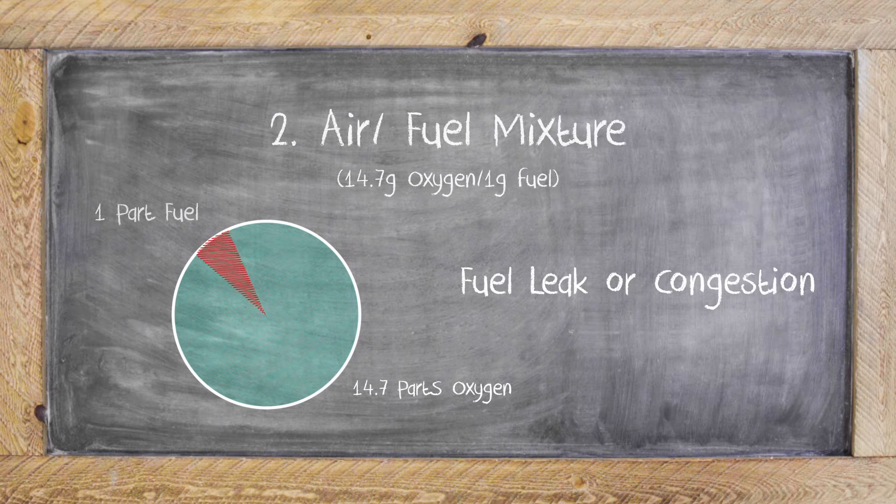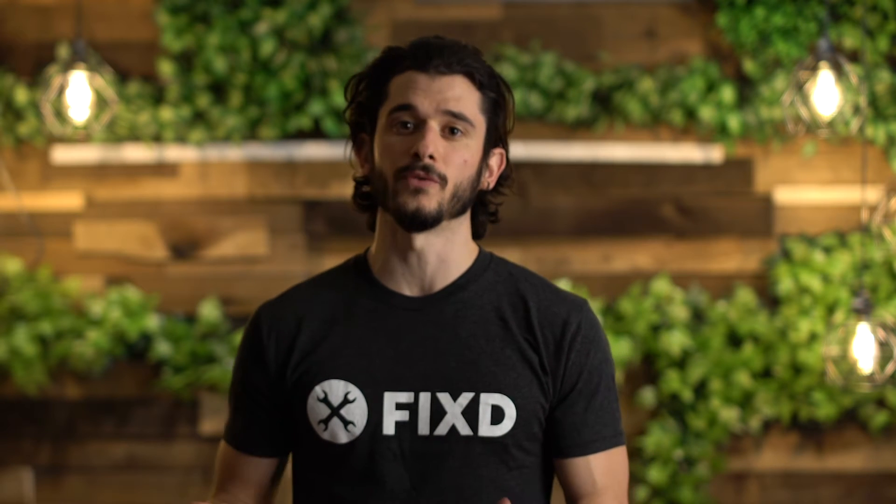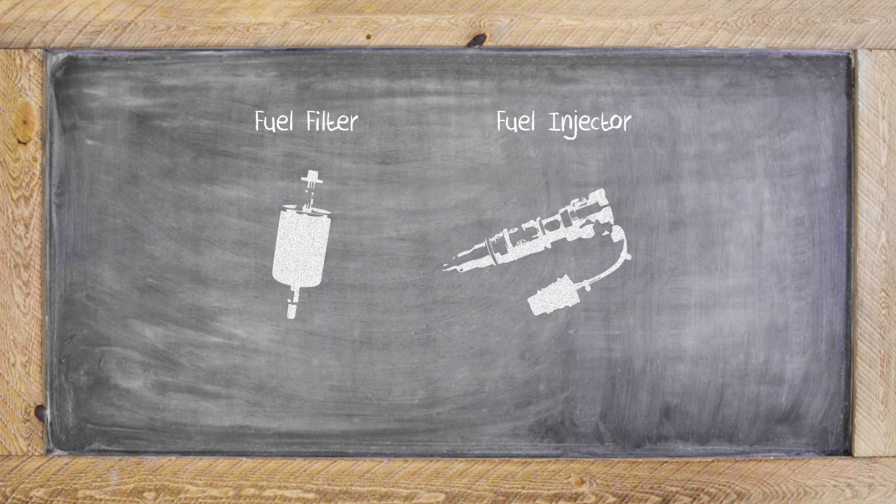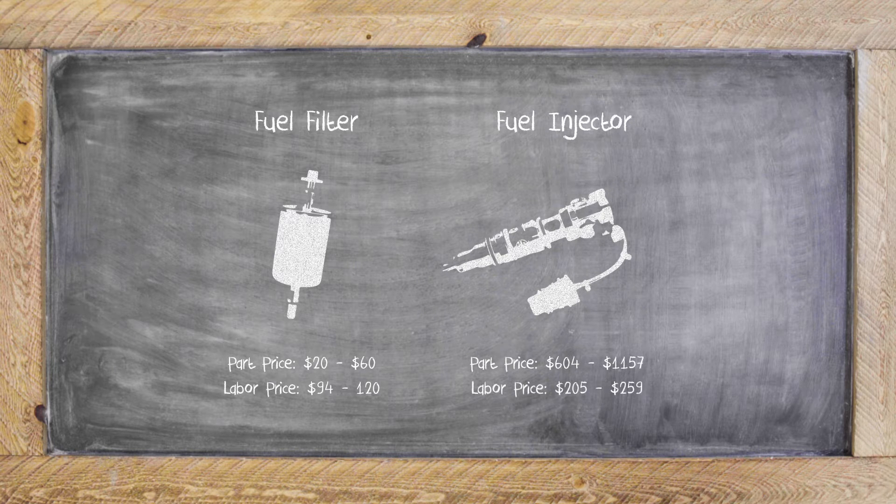Second, it could be on the fuel side of the mix. This usually has to do with a fuel injector or a fuel filter. Between the two, we suggest changing those fuel filters first, because this is usually a cheaper fix — around $20 to $60 without the labor. Whereas the injector is electric and a little bit more complicated, and can be anywhere from $600 to $1,100 for the parts alone.